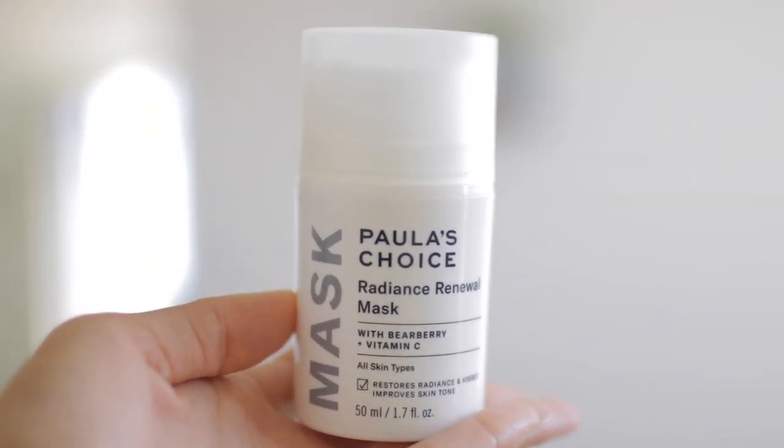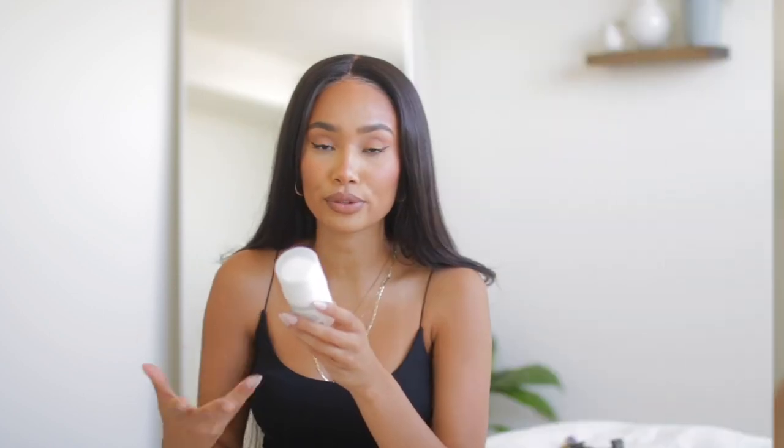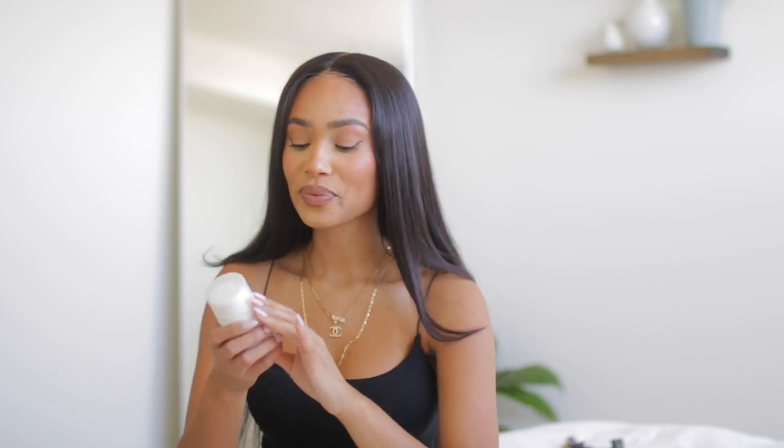I also got the Polish Choice radiance renewal mask with bearberry and vitamin C — it helps restore and visibly improve skin radiance. As soon as I put it on, my face is just so glowy and pretty and I really like it. I've been using it for the past three days and haven't noticed something dramatically different yet, but I like the way it makes my skin look after I use it — it gives it a nice glow. As far as getting rid of hyperpigmentation, I haven't seen that yet because I haven't been using it that long.